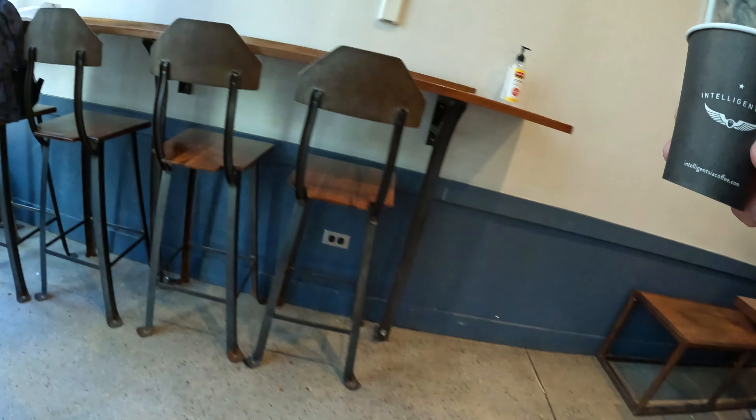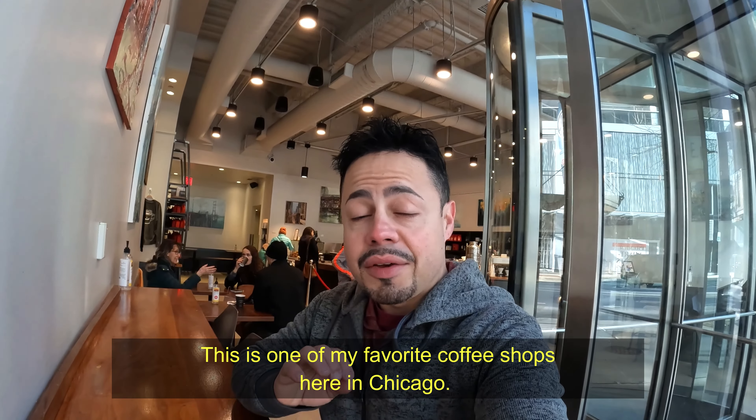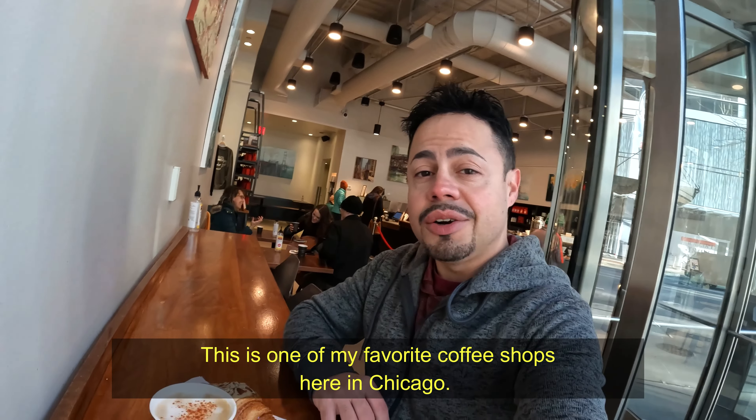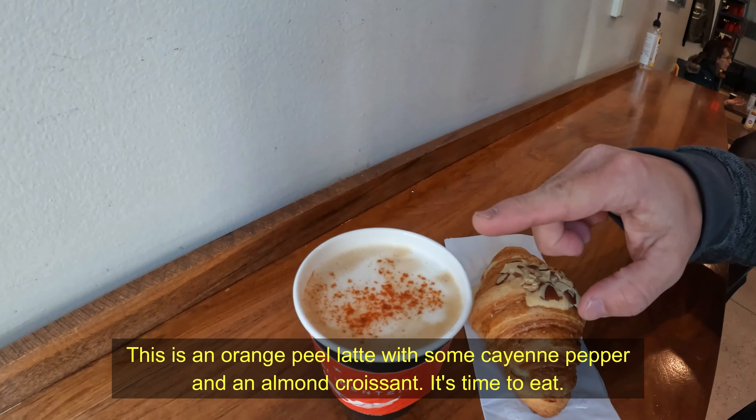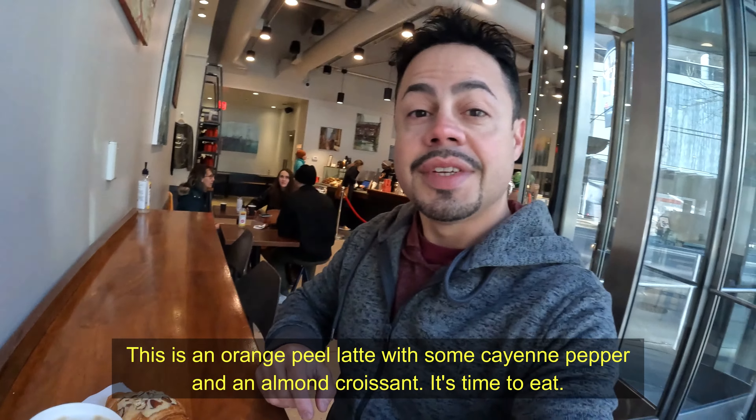This is one of my favourite coffee shops here in Chicago. I'm having an orange peel latte with some cayenne pepper and an almond croissant — it's time to eat.